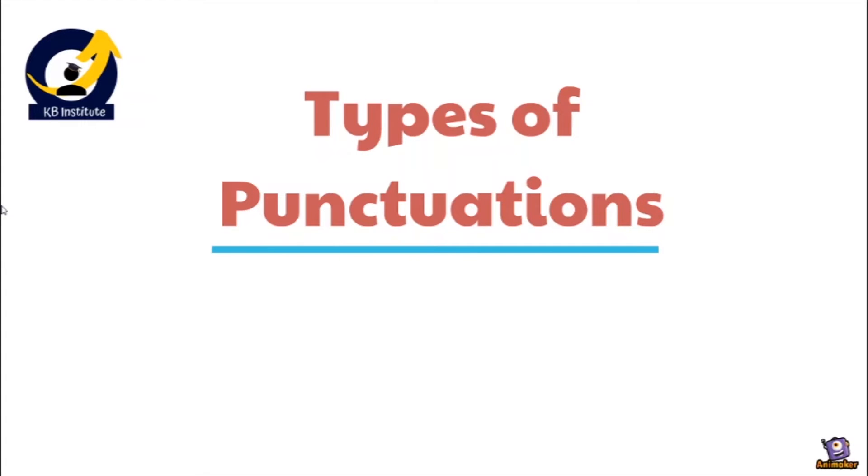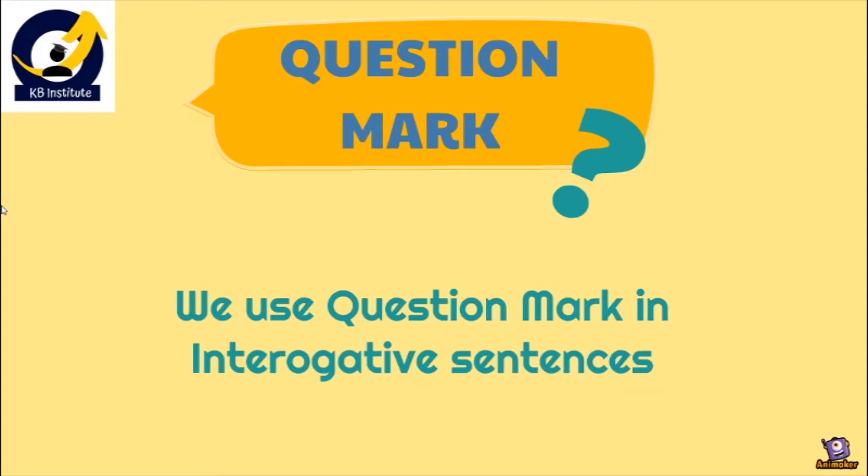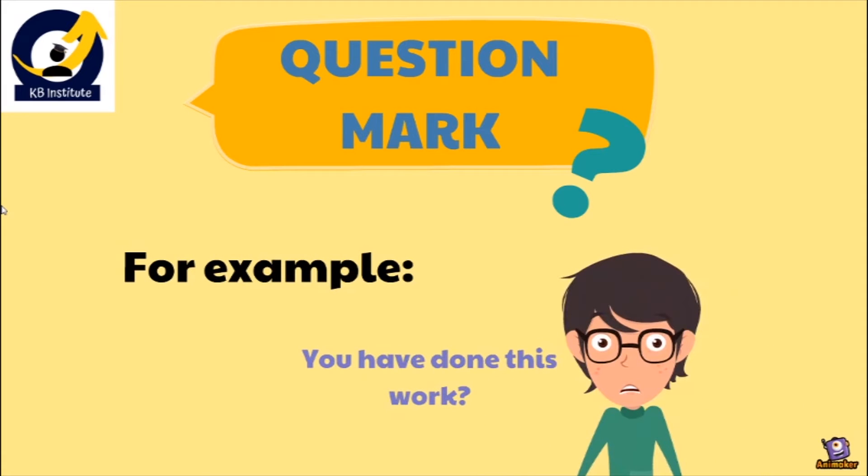Now let's look at the types of punctuation. The first type is the question mark. We use a question mark in interrogative sentences — that means where we ask questions. For example: 'You have done this work?' If we put a question mark at the end, it becomes a question. This is how the question mark plays a very important role in punctuation and in English grammar while writing or reading.